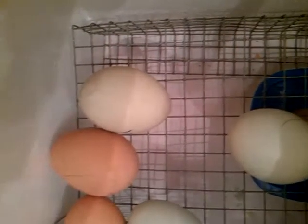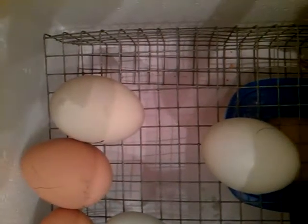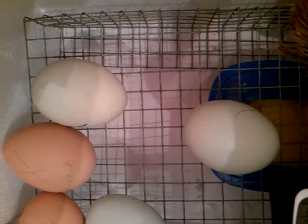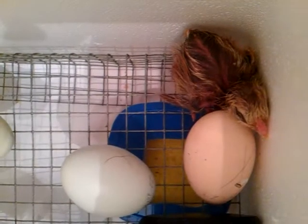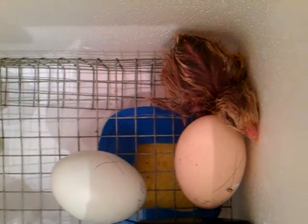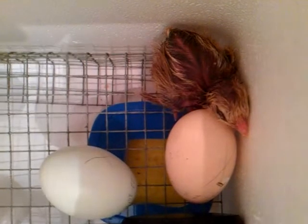Hopefully the rest of them will hatch out. I'll let them go for a little while here today and see how they do. Hopefully we get another few chickens out of it. But there's one of them — at least we got one to hatch. She's tired, or he is tired.